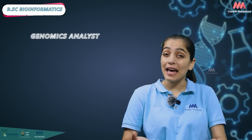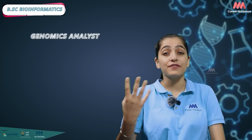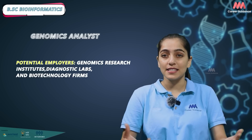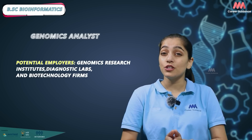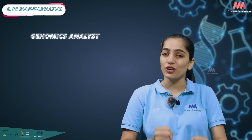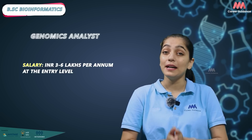Genomics Analysts analyze and interpret genomic data to identify genes, mutations and other factors contributing to disease or specific traits. Genomic research centers, diagnostic labs and biotechnology firms are potential employers. Average salary ranges from 3 to 6 lakh per annum.